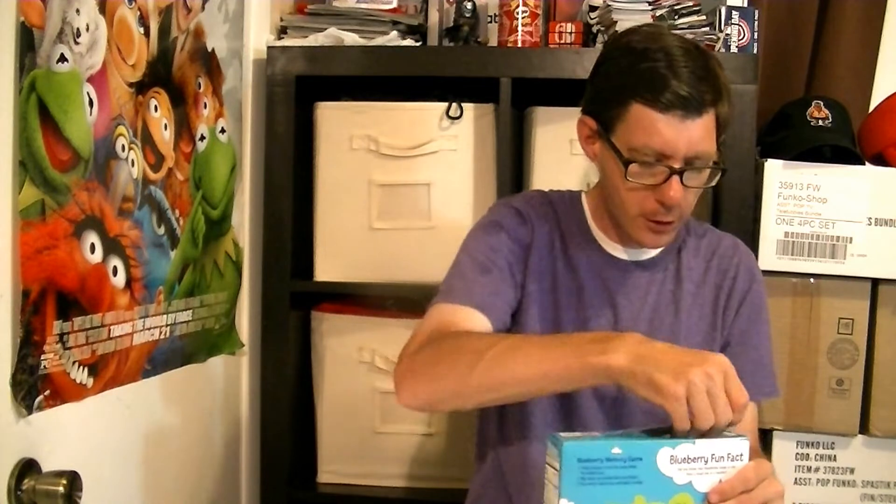Alright, we're going to open these up and see what these Cheerios are all about. Are they something? Are they good? We're opening it up right now, getting the bag.